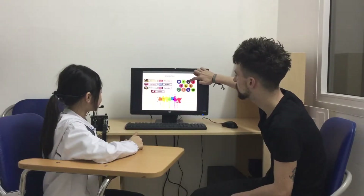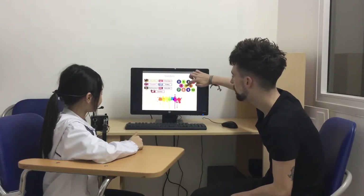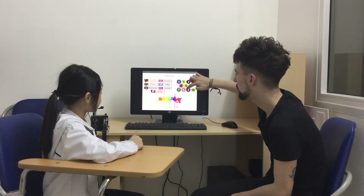Okay, numbers. One, two, three, four, five, six, seven, eight, nine, ten.